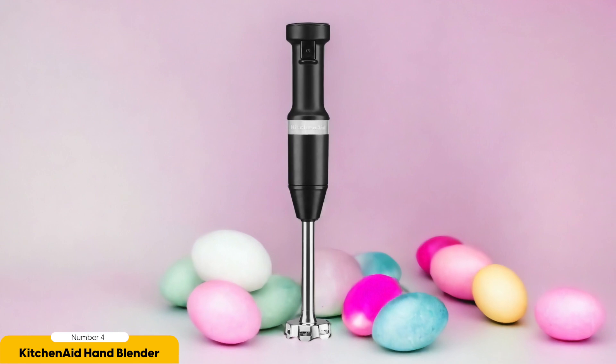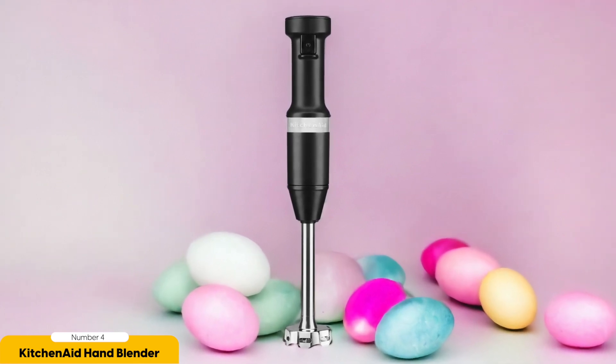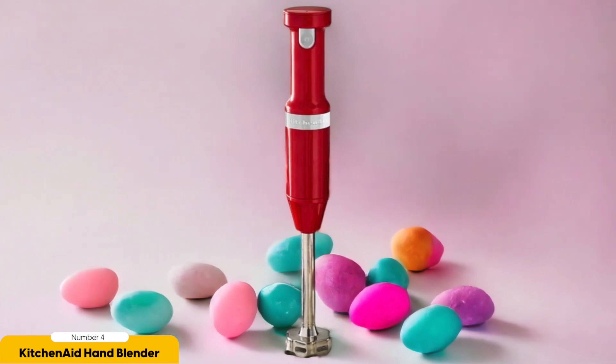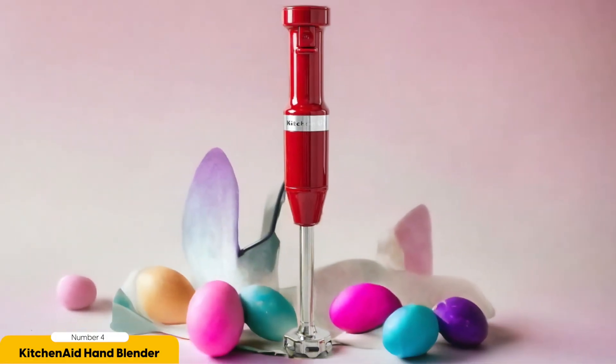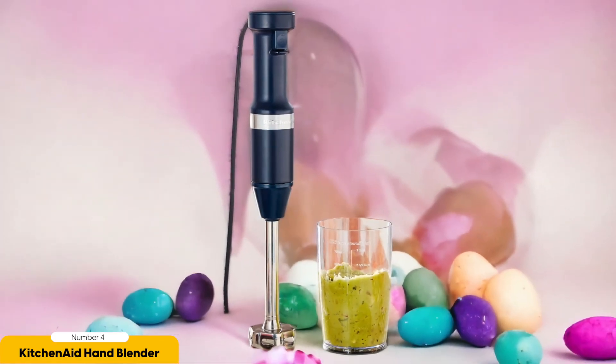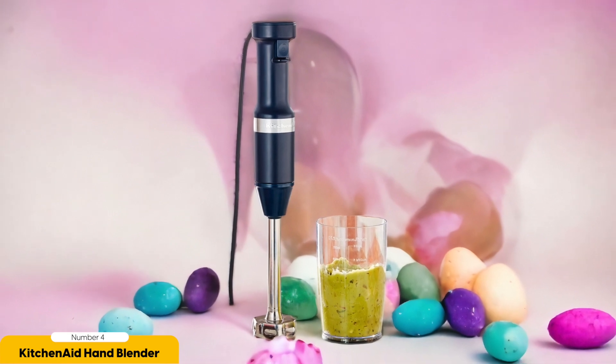Number 4: KitchenAid Variable Speed Corded Hand Blender. With its variable speed control and versatile functionality, the KitchenAid Variable Speed Corded Hand Blender is a must-have tool for any home cook. This powerful immersion blender is perfect for puréed soups and sauces, allowing you to achieve the perfect consistency every time. The pressure-sensitive button controls the blending speed, giving you complete control over your ingredients. One standout feature is its quiet operation, and it also comes with a plastic pan guard and beaker, making it easy to blend and measure in one container.